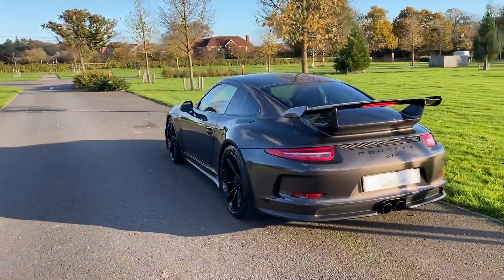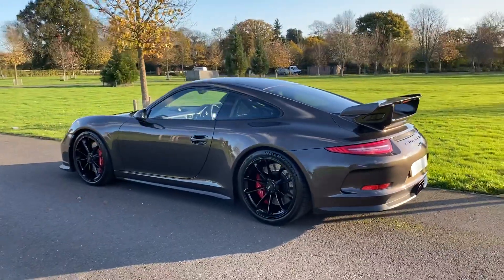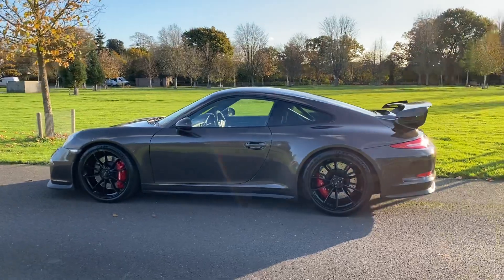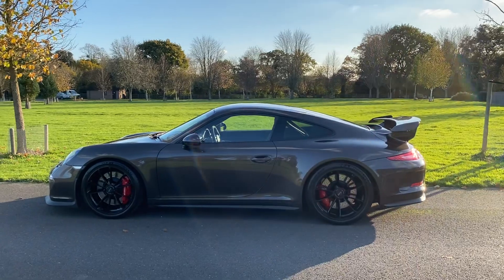As we come to the side that's facing away from the sun it actually does look quite dark. But what you can actually see here is that because you've got reflection in the metallic, you can see the shape of the car.